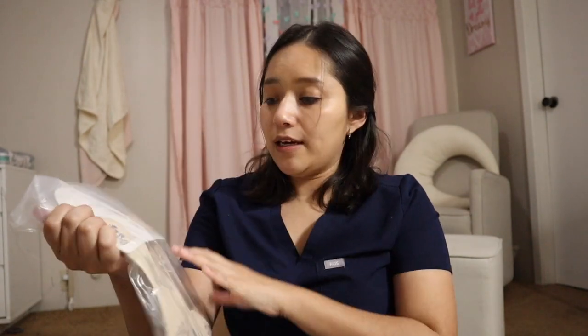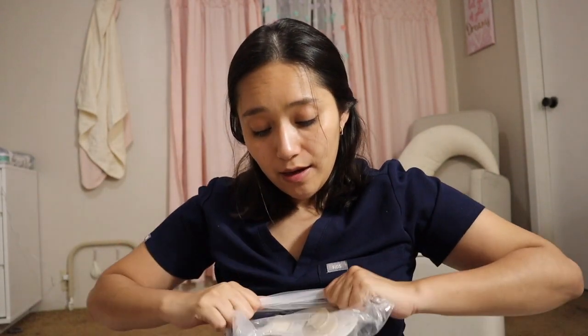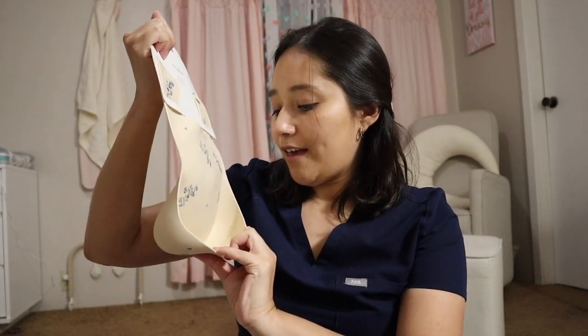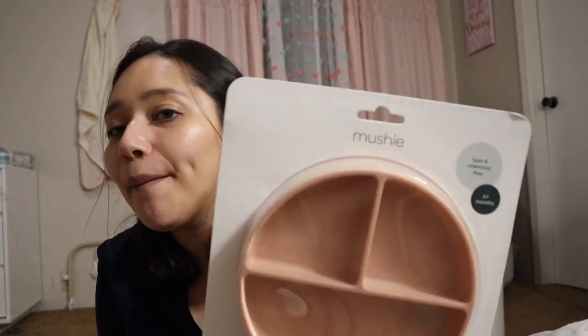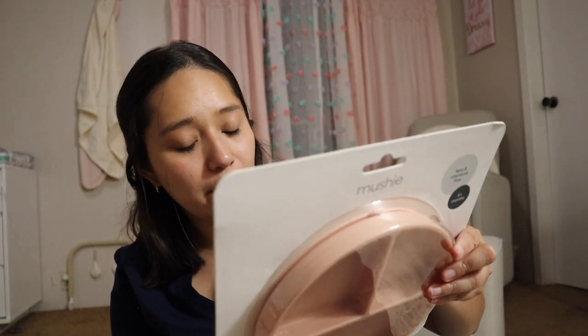The next thing I purchased is another bib, also from the brand Mushie. I really like this brand - I feel that they make really good, lasting, good quality things especially for babies. I love the pattern - this one is in lilac flowers. The next thing is also from the brand Mushie, six months and up, and it is a suction plate - so it has suction and it is microwave safe and dishwasher safe.